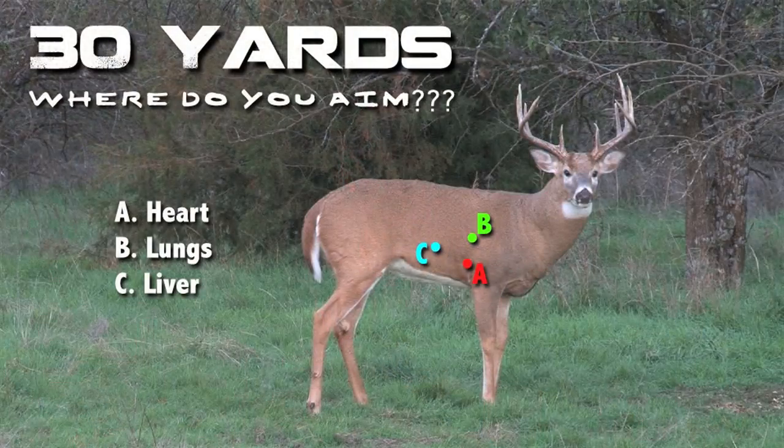Here lately I've been seeing a lot of pictures on social media, and I'm sure you guys have been seeing these as well. Usually they'll give you a big buck picture and then they'll give you three different places as to where you want to aim for this deer — either A, B, or C. And I'm just going to tell you right now that all of them are wrong.